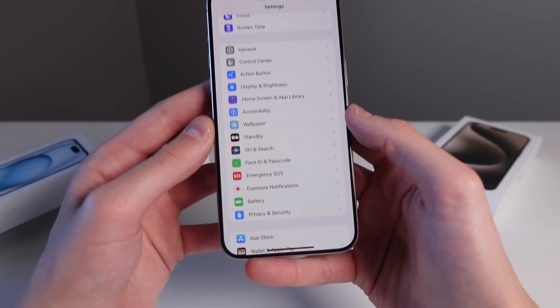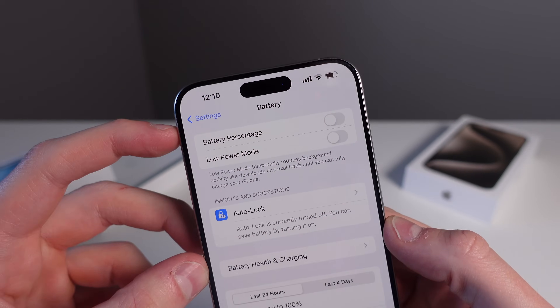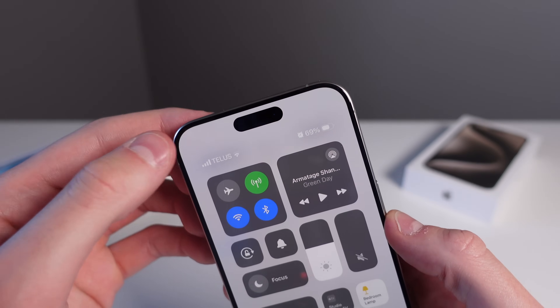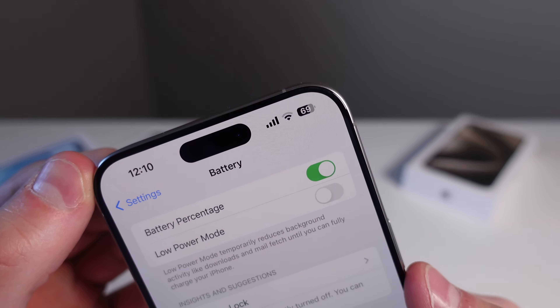The next setting is simple: inside Battery, make sure that Battery Percentage is turned on. If you don't have this turned on, you can't see your battery level without opening Control Center. With Battery Percentage enabled, you're always able to see the charge state of your iPhone in the corner.